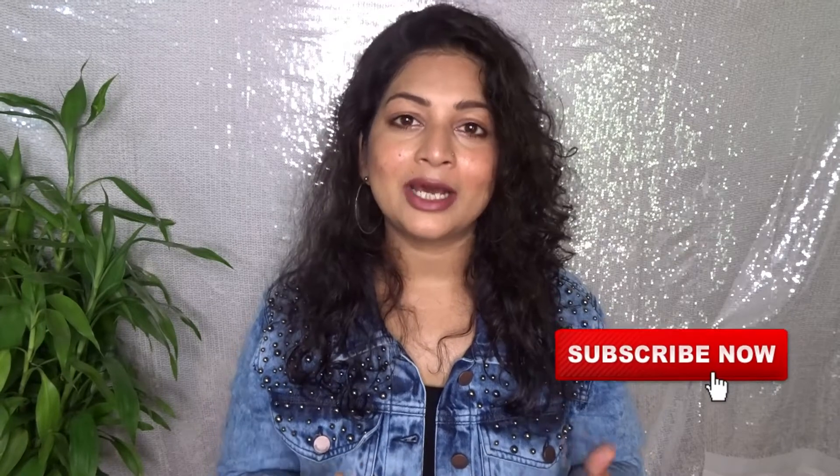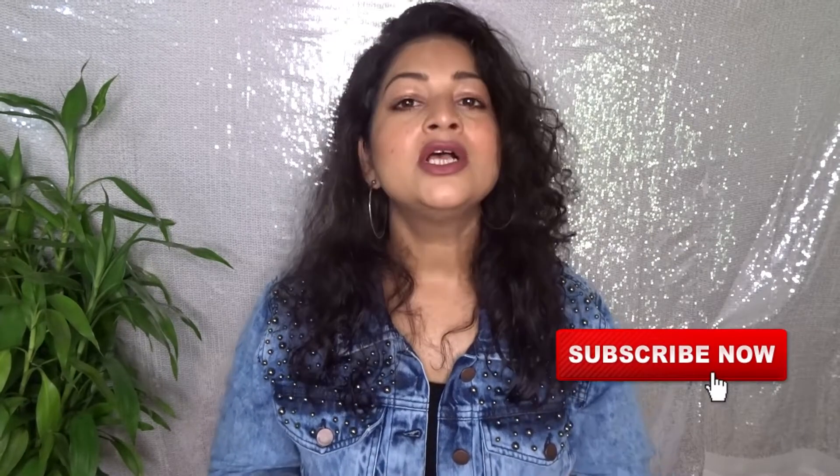Hi everyone, welcome or welcome back to my channel. I hope you all are doing extremely well. If you are new to my channel, hi, I'm Anushriya. I make videos on beauty and fitness, so if you are interested in such content please consider subscribing to my channel.